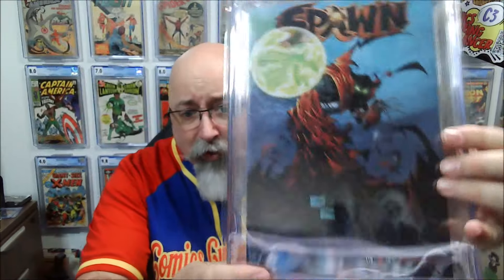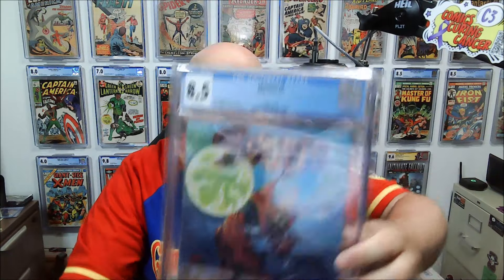First up we have Spawn 119 in an 8.5 — a very cool Todd McFarlane, Greg Capullo Spawn cover. And then we have Transformers number 5 in a 9.6 — Daniel Warren Johnson's story, cover, and art. One guy does it all.